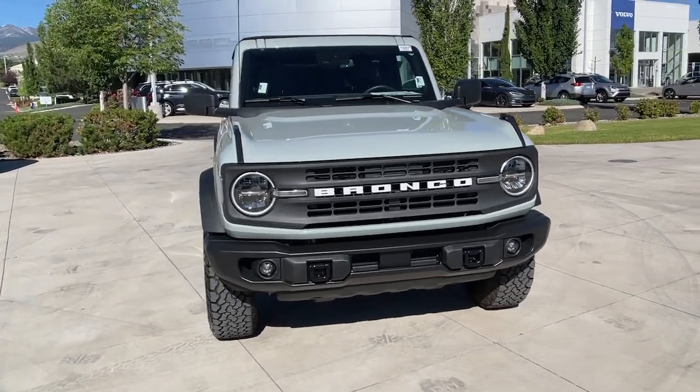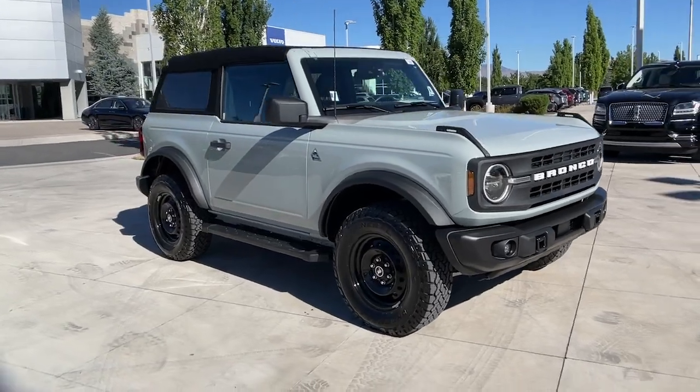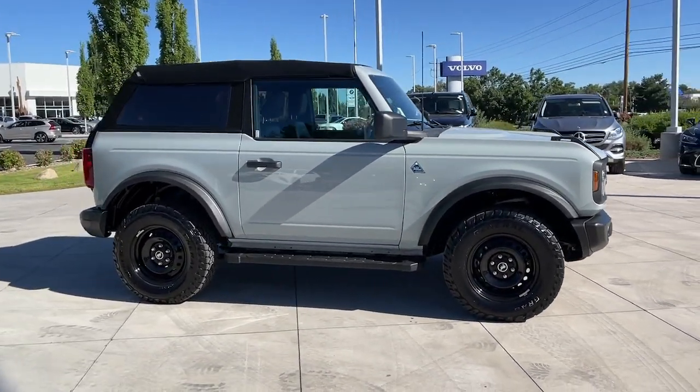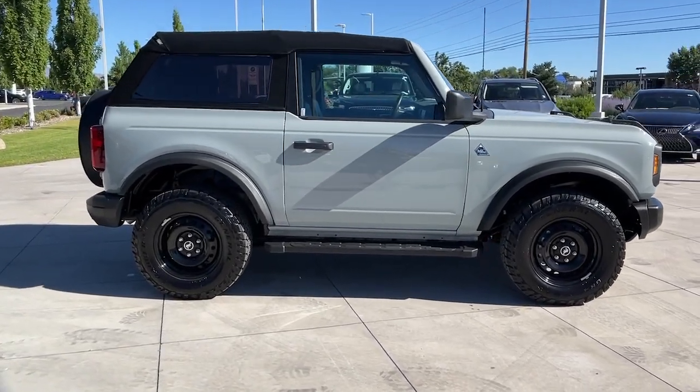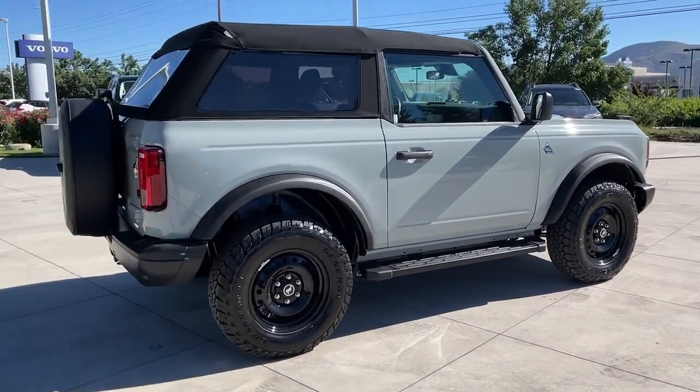Enjoy the view of this 2022 Ford Bronco. This vehicle is an outstanding buy with fewer than 15,000 miles on the odometer. This highly versatile Bronco delivers competitive off-road capability and daily driver comfort, designed for the most adventurous among us.